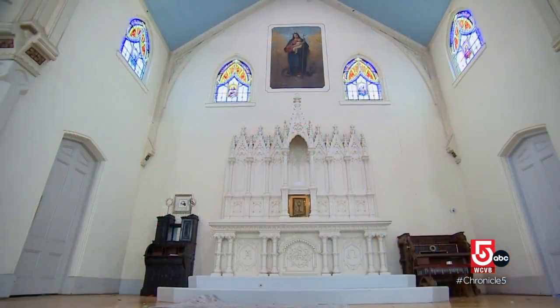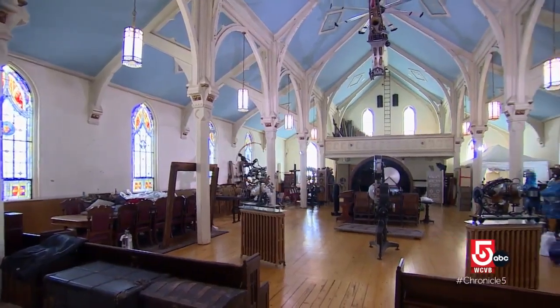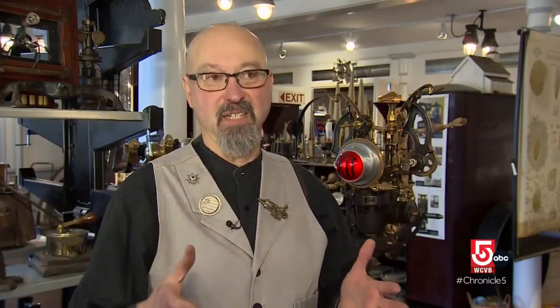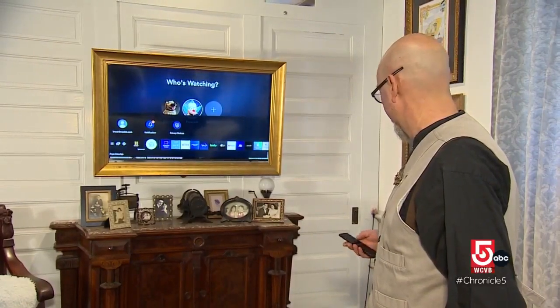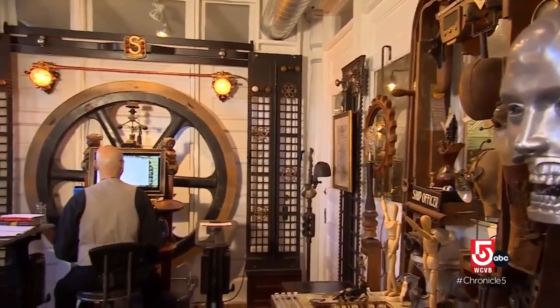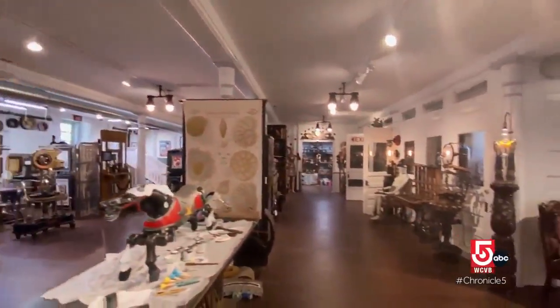With their kids grown, the Rosenbaums looked for a new reuse project. In 2016 they found it in a 140-year-old former church in Palmer. They saw the cathedral space, their hearts jumped, and they said, 'This is it.' The Gothic building is now a living space, a workspace, home to their design business Mod Vic, and not least a unique steampunk museum.